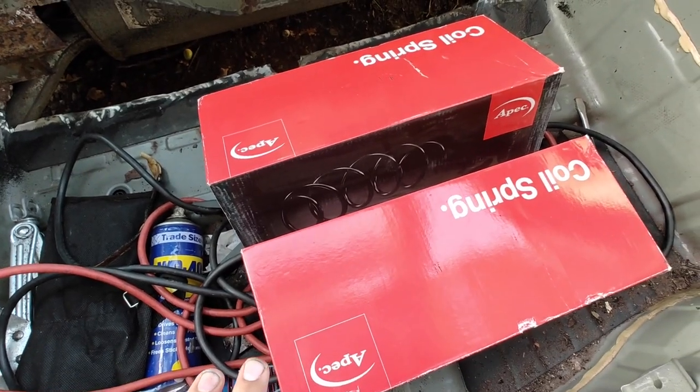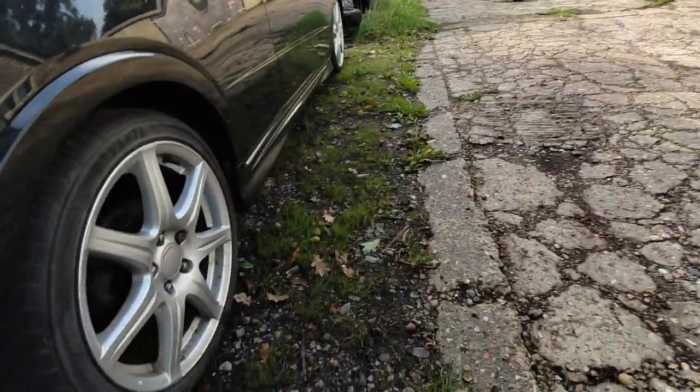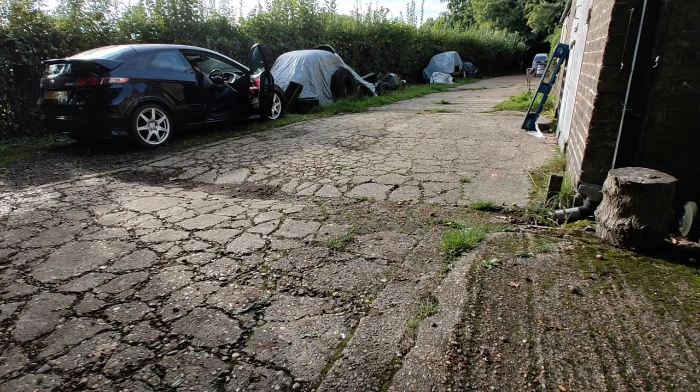Here are the new springs for the front. I'm going to get it down to the workshop. Hopefully we'll be able to get a jack underneath it, even though it's almost on the floor, and have a look at this rust.